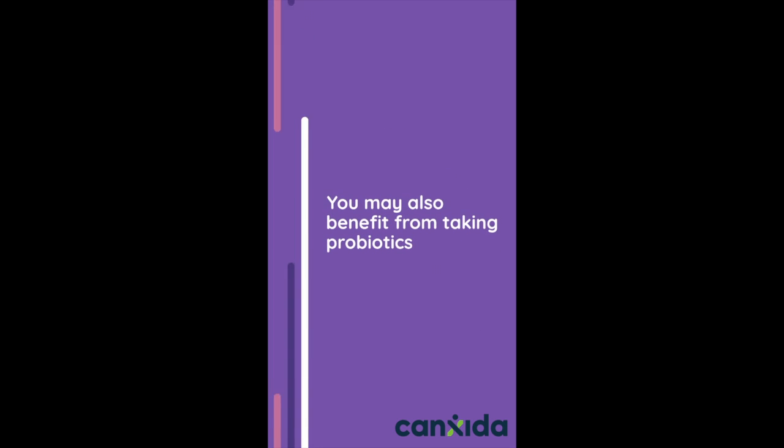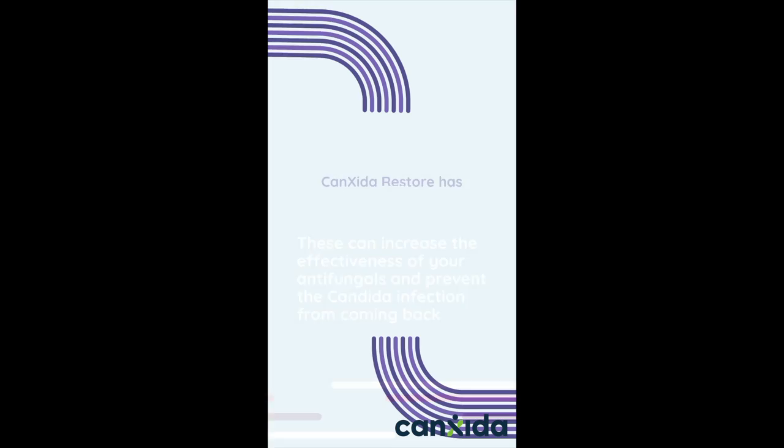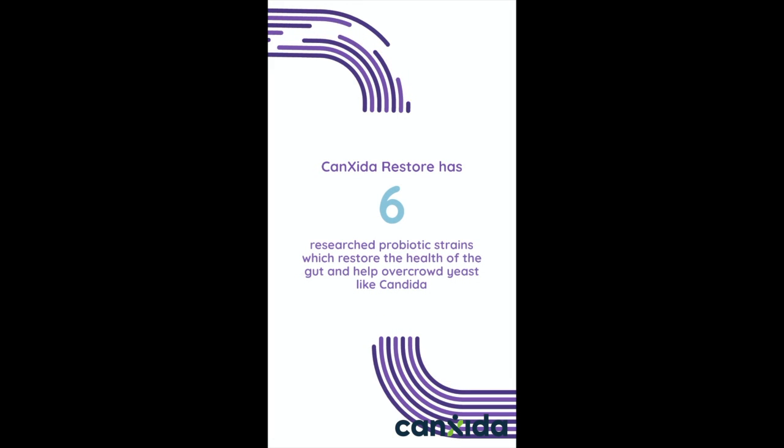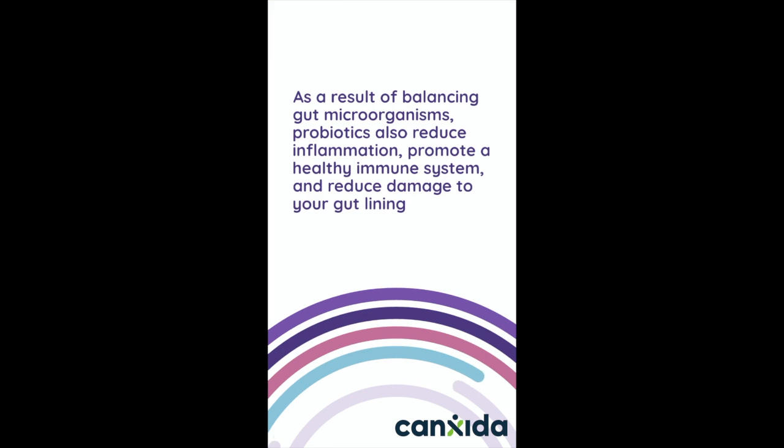You may also benefit from taking probiotics. This can increase the effectiveness of your antifungals and prevent the candida infection from coming back. CanSida Restore has six researched probiotic strains, which restore the health of the gut and help overcrowd yeast like candida. As a result of balancing gut microorganisms, probiotics also reduce inflammation, promote a healthy immune system function, and reduce damage to your gut lining.